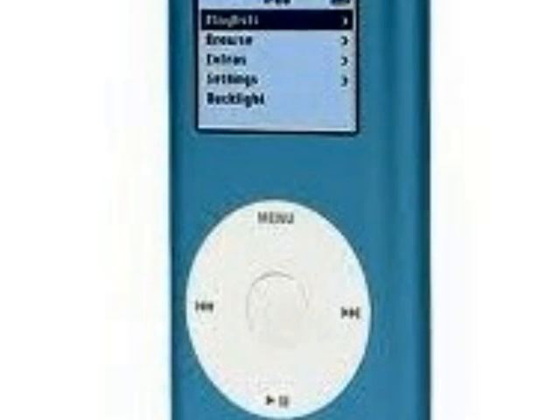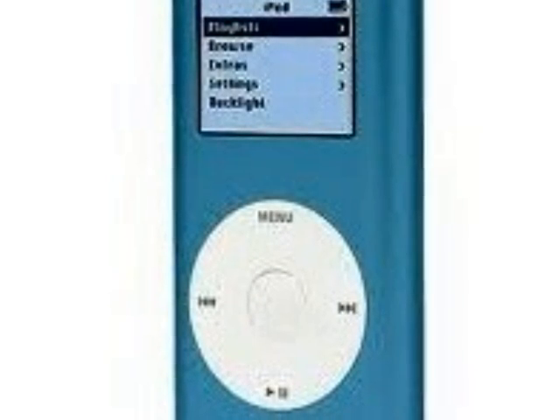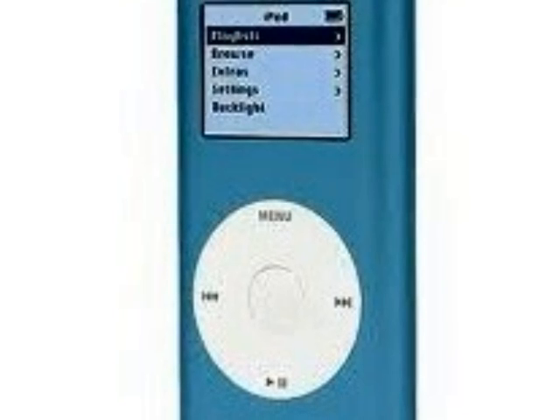Apple then launched the iTunes Store in 2003 with 200,000 songs, each 99 cents. Apple introduced a new kind of iPod, the iPod Mini, available in five different colors.